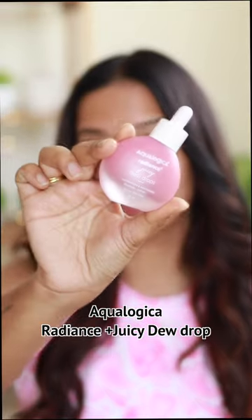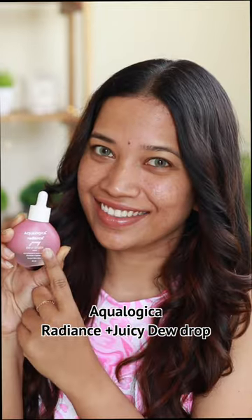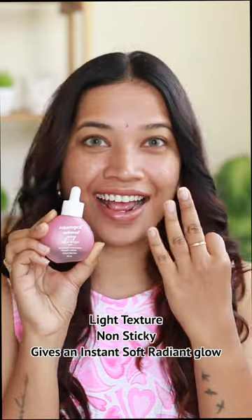The Dewy Skin is very interesting. What we're doing is Ecologic Radiance Plus Juicy Dew Drops. Moon Vace Lucid — we're using Dewy Skin.